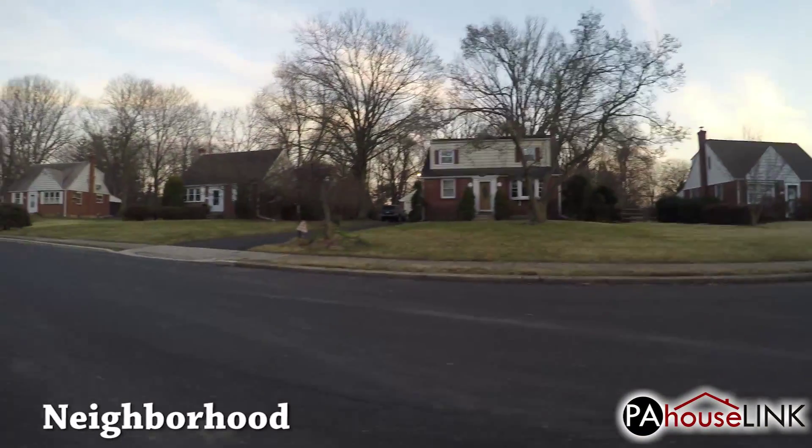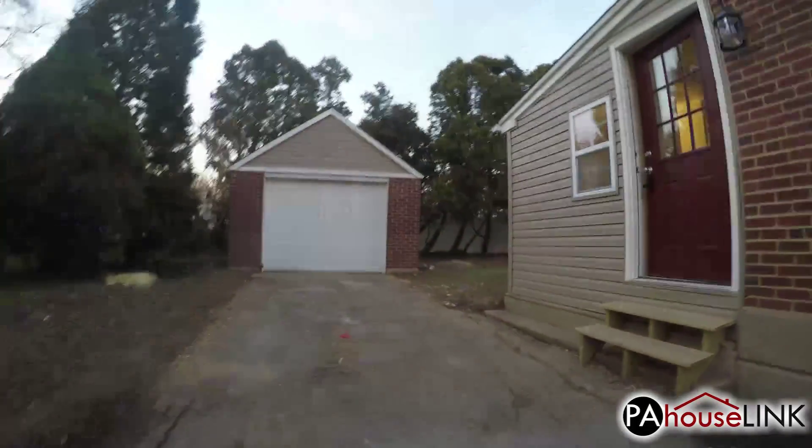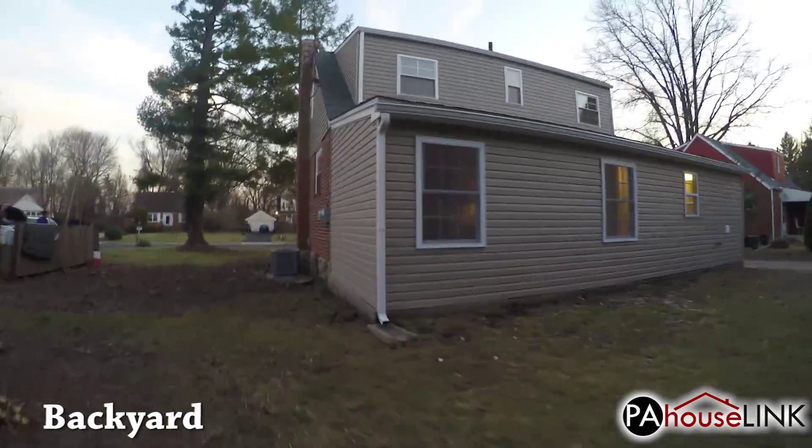Let's start our tour with a look at the neighborhood in front of the house. Around back we can see the detached one-car garage and backyard. Please pardon the mess — the yard is still being cleaned up from the remodeling.